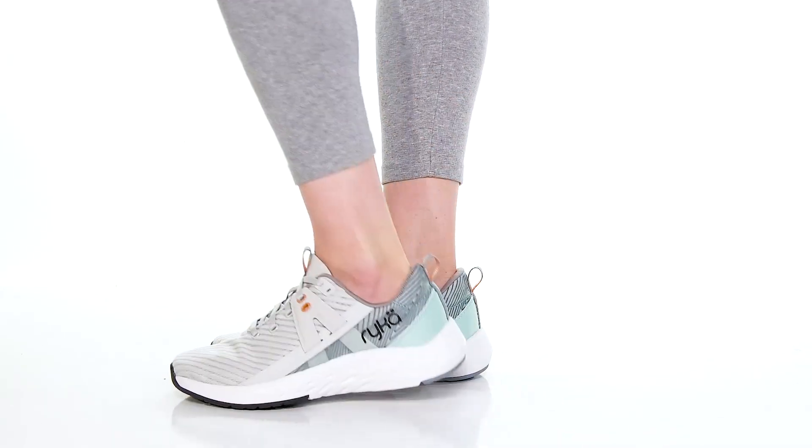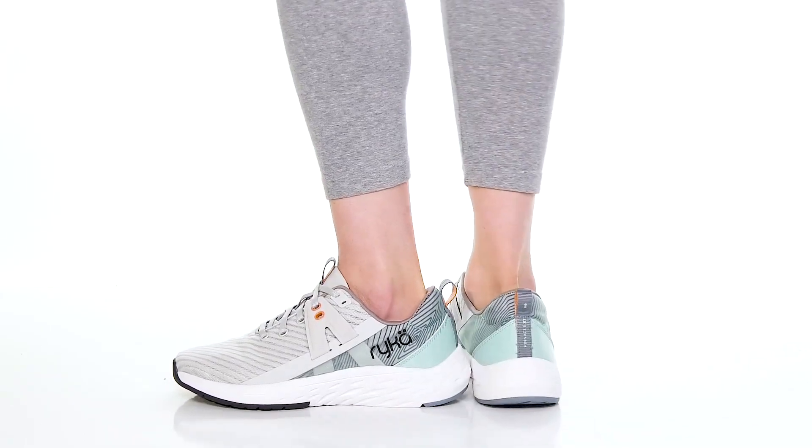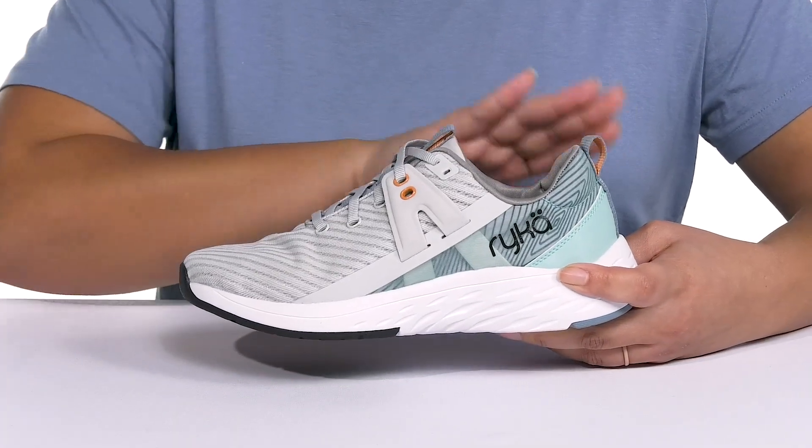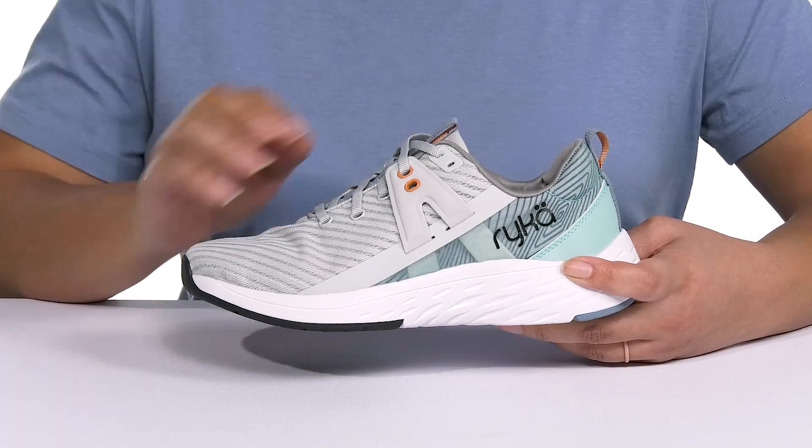The Pinnacle XT sneakers by RYKA feature a man-made and fabric upper with a functional lace-up closure to give you a secure and custom fit, as well as a pull loop at the tongue and back of the ankle to assist you with on and off.